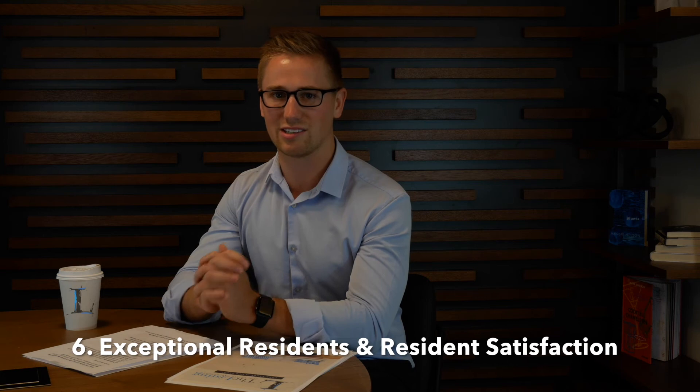Last but not least, number six: exceptional resident satisfaction. Look for a company that not only focuses on owner satisfaction, but also delivers exceptional resident satisfaction, because happy tenants deliver a better experience for everyone involved.